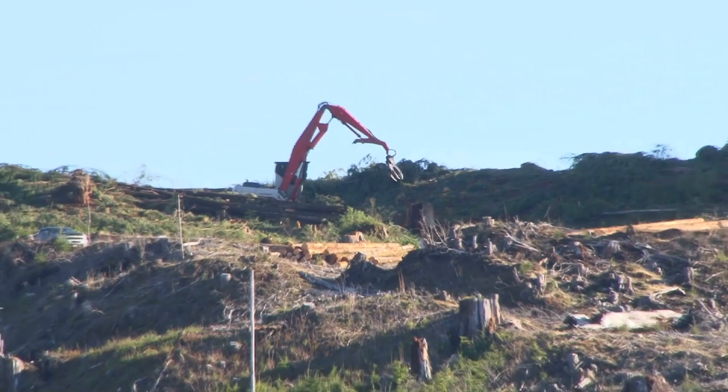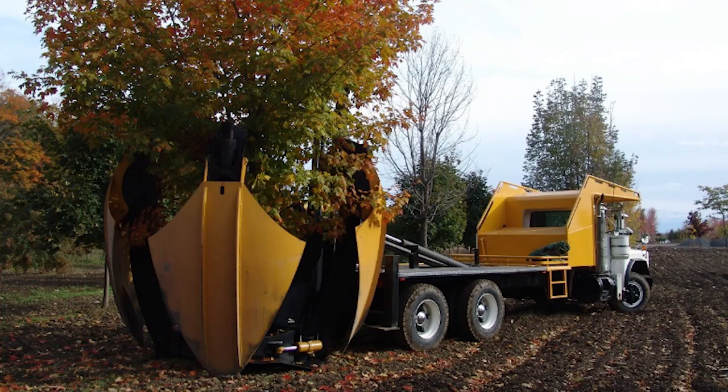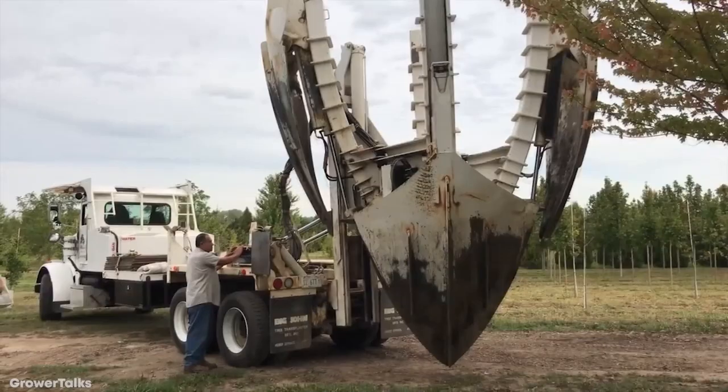Number 10: Curved Blade 100 Tree Spade. The unfortunate reality of construction is that quite often, nature has to be moved out of the way before things can begin. At least there's a machine able to take trees out of the ground so they can be replanted somewhere else. Originally created for the horticultural industry so fully grown trees could be sold to customers, the Curved Blade 100 Tree Spade is the ideal machine for the job.